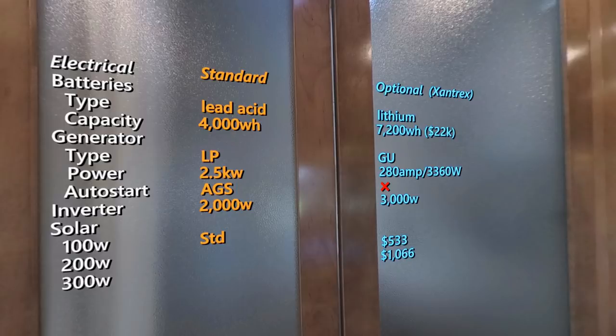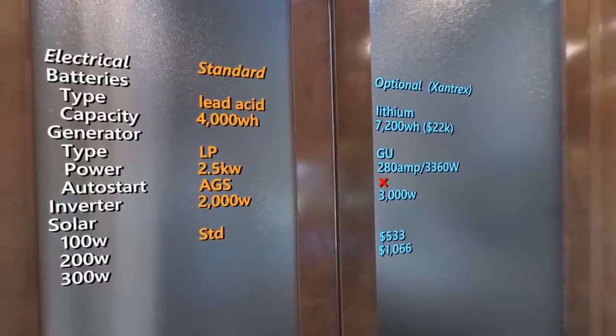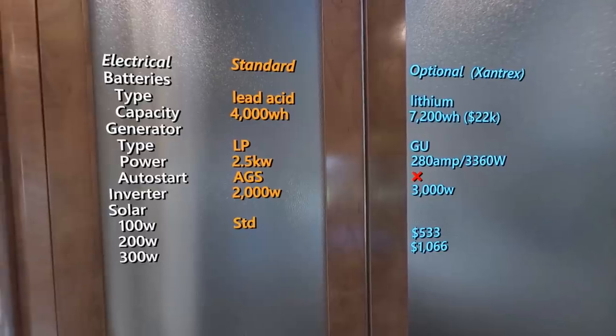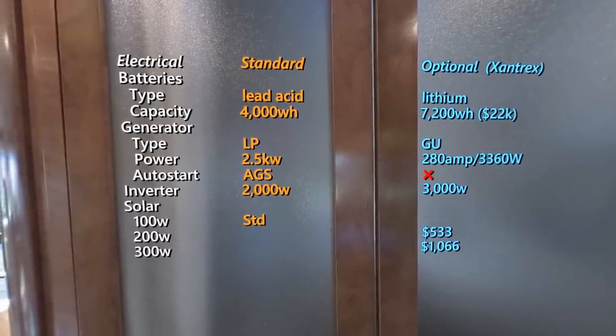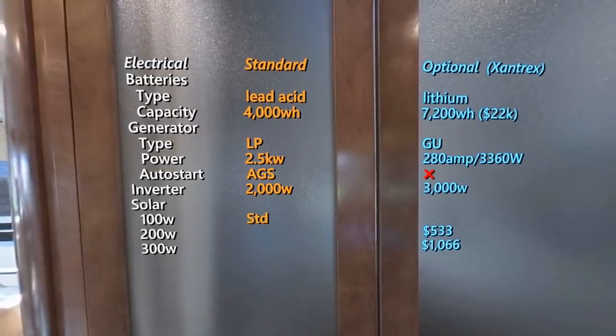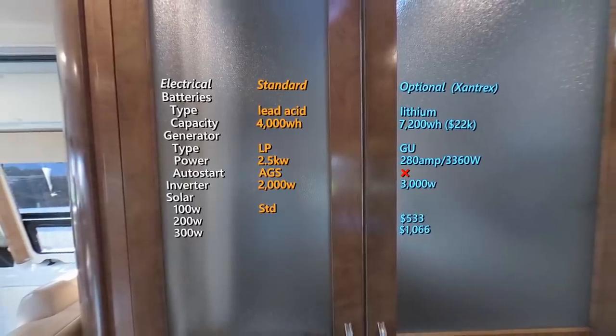The LI3 system replaces your lead acid batteries with 7,200 watt-hours — that's 600 amp-hours of lithium batteries — coupled to a 3,300-watt under-hood generator. The under-hood generator however doesn't have auto start, as that's a feature Mercedes doesn't allow its upfitters to install. You can upgrade your solar up to 300 watts for just over $1,000. The LI3 system upgrade costs a pretty hefty $22,000, and keep in mind you don't get any credit for components that were replaced, some of which are expensive like the LP generator. But it's a very capable lithium system with enough capacity to almost let you go all electric.